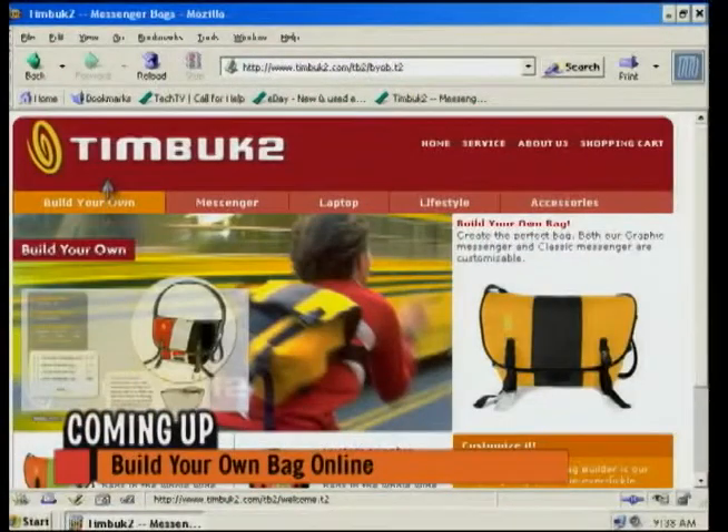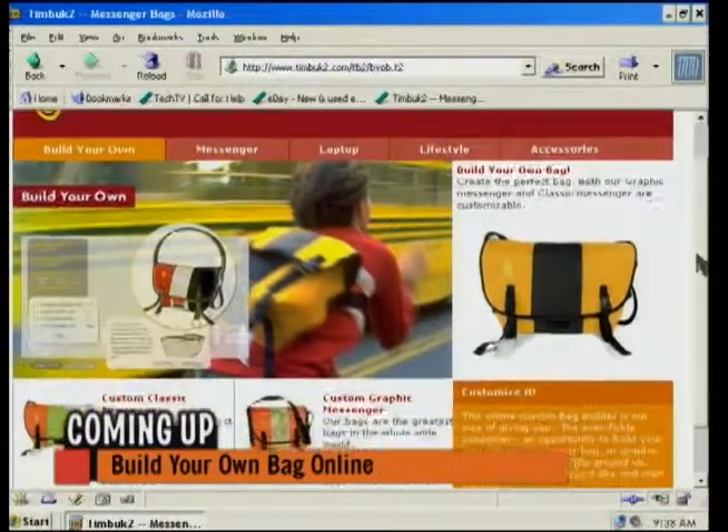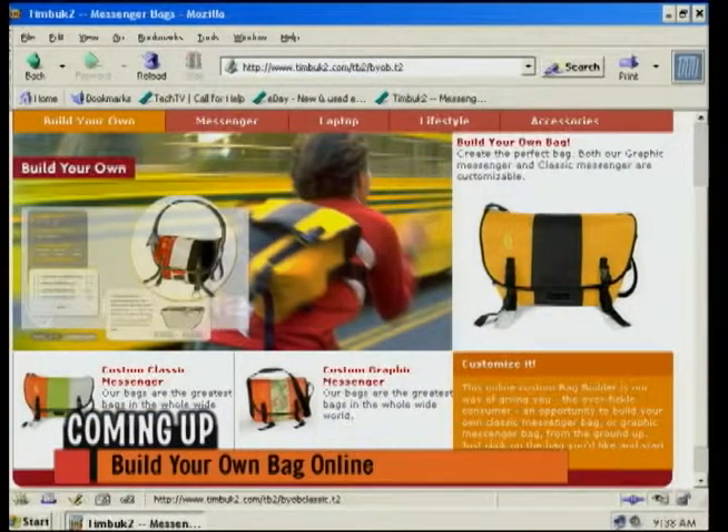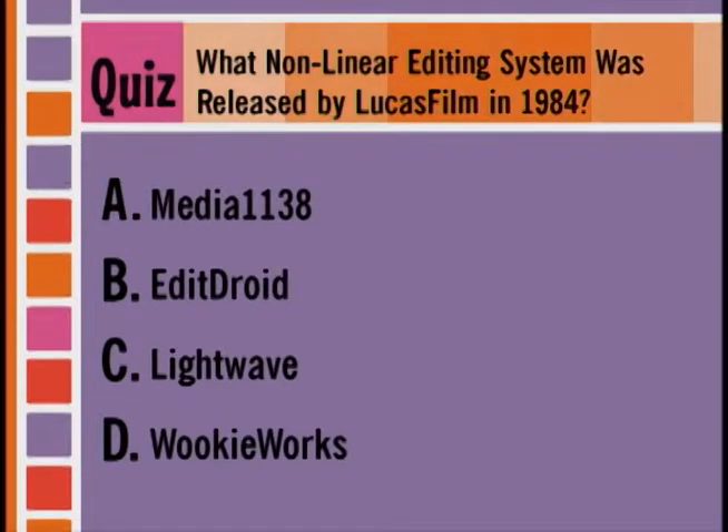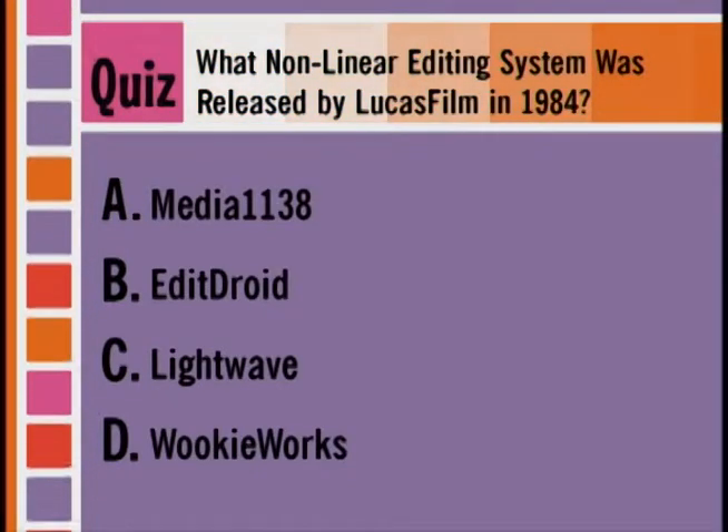Thanks a lot, Dave. Coming up next, we're going to take a look at a website that will let you create your very own custom laptop bags and messenger bags — you design them, they make it. Before the break, today's daily quiz: what nonlinear editing system was released by Lucasfilm in 1984? Was it Media 1138, EditDroid, LightWave, or WookieWorks? We'll reveal the answer later in the show.